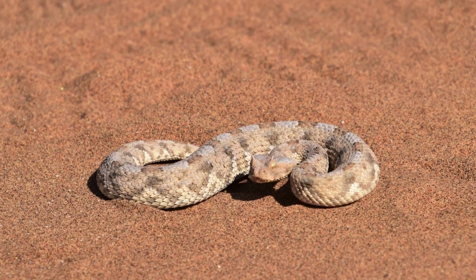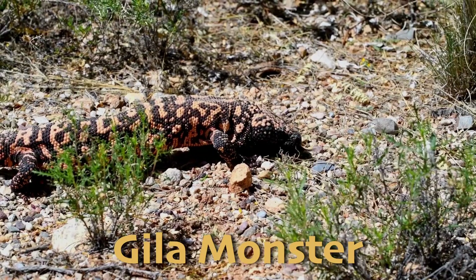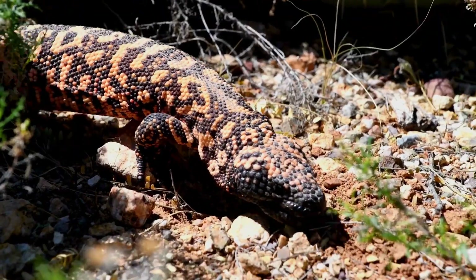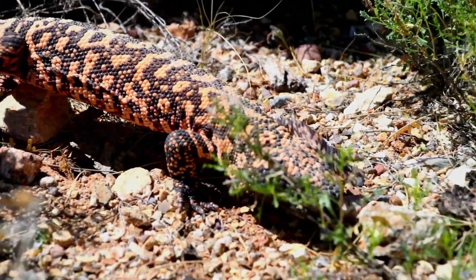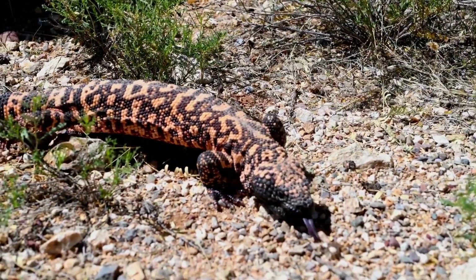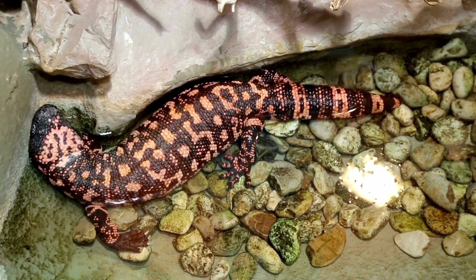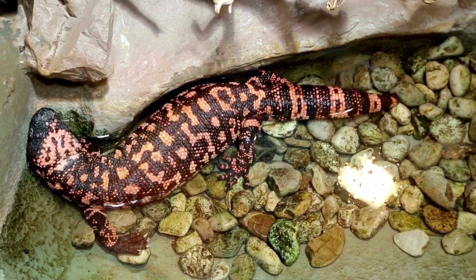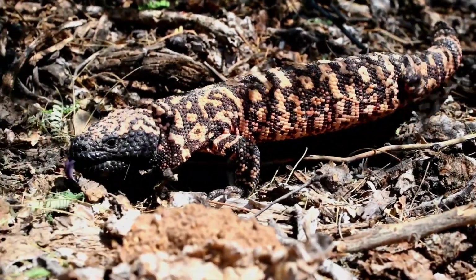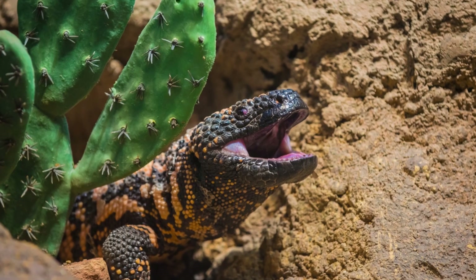Another venomous creature of the desert is the Gila monster. The Gila monster is one of the few venomous lizards in the world and is native to the deserts of the southwestern United States and Mexico, just like the sidewinder snake. These reptiles are easy to remember — just look for their bright, bead-like scales and patterns of black, pink, and orange. Gila monsters are slow-moving, but their venom is potent enough to subdue small mammals, birds, and other prey. Unlike snakes, they don't inject venom through fangs; instead, it flows into their victim as they chew.